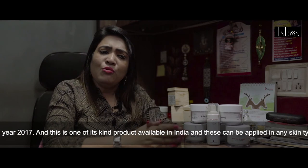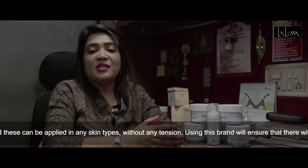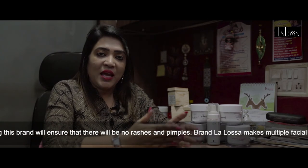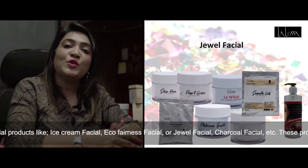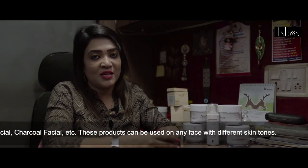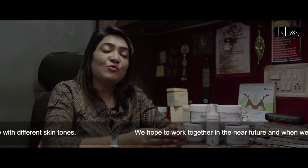Many of us have a lot of tension, rashes, pimples, and brown spots. We have a lot of products in this range to address these concerns. Like ice cream facial, ecopharynx facial, jewel facial, and charcoal facial. This range has many products and we can also choose based on skin type.